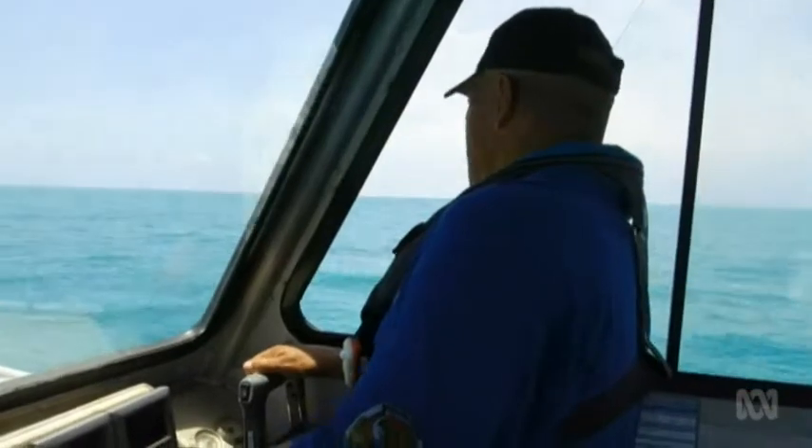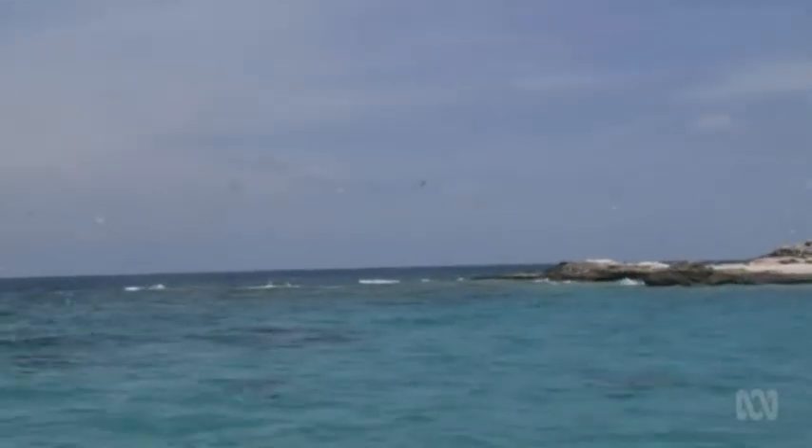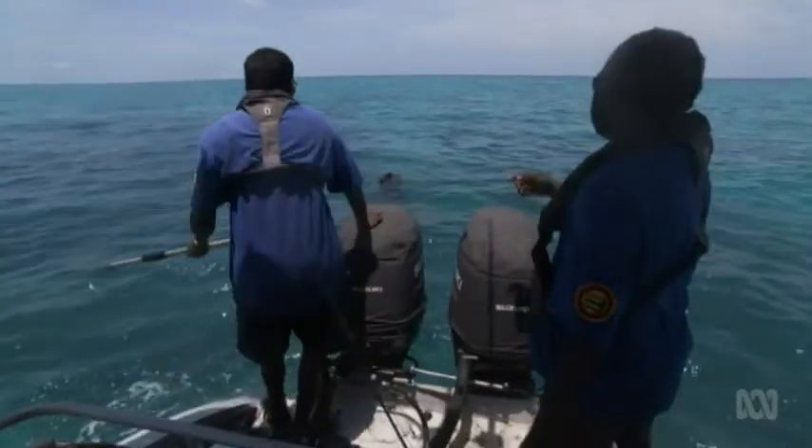Traditional owners have spent thousands of hours and nearly a million dollars to map the seabed around their island. The federal government's marine science agency, which coordinated the project, relied on the sea rangers' knowledge. The rangers provide us information where otherwise we'd have really nothing.